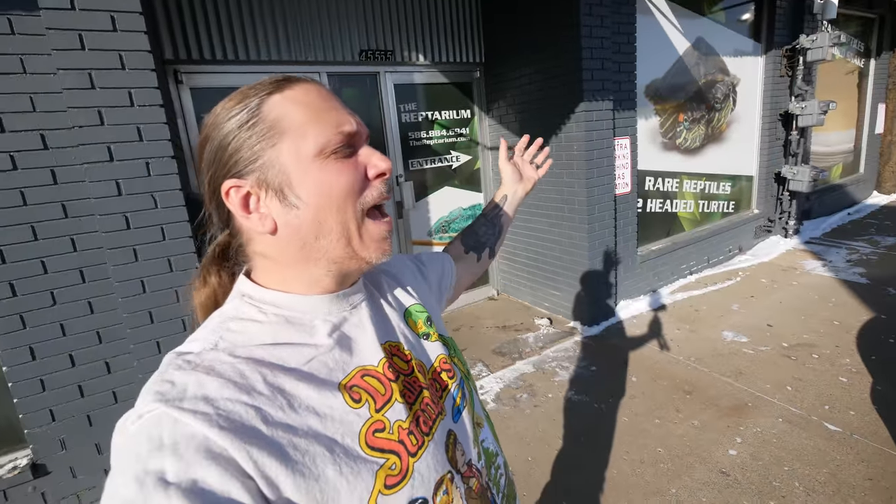Good morning everybody and welcome to the vlog. It is actually minus 30 degrees with wind chill here today. Minus 30, so wherever you are, you probably are a little warmer than us. I hope the start of your day is absolutely incredible. It's gonna be a good one here, let's get it started.